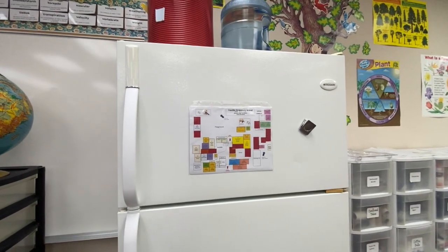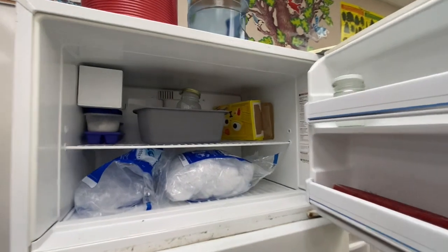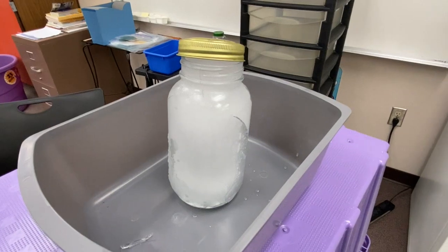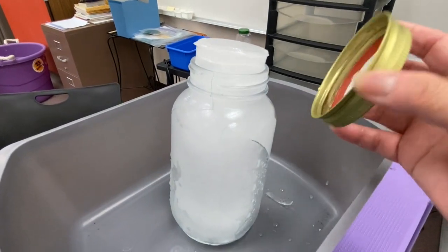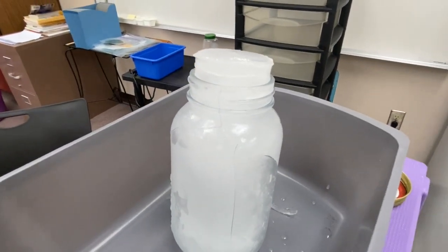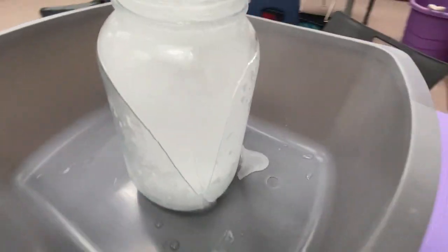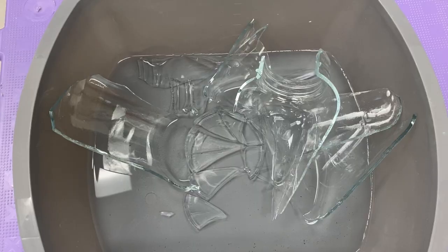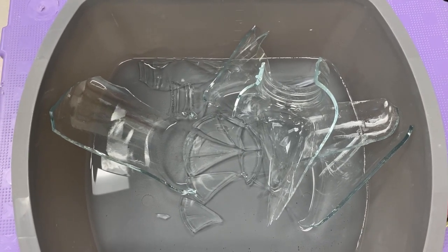It's been 24 hours since we put our jar of water in the freezer. Now let's look at our jar. You can see that the ice has pushed off the cap, and I put that on very tightly. You can also see how much the ice has expanded out of the jar and how much it's cracked the jar all the way around. This is what the jar looks like after the ice has melted. This is a perfect example of physical weathering.